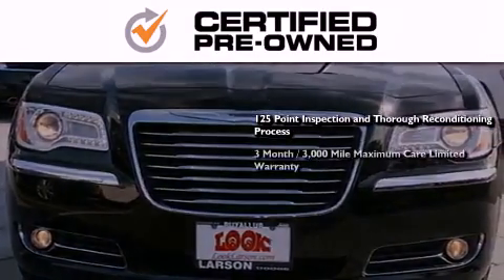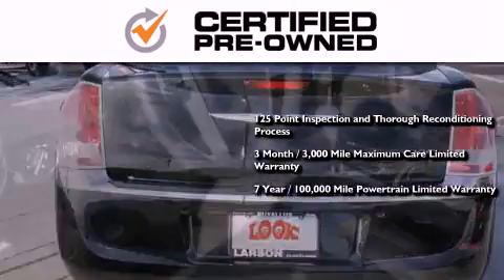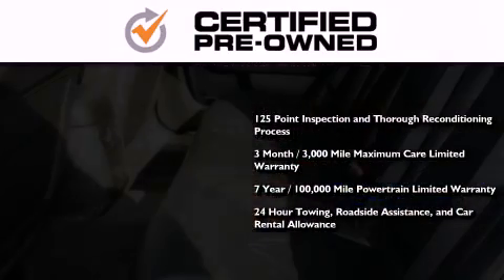You also receive a three-month, 3,000-mile maximum care limited warranty, an up to seven-year, 100,000-mile powertrain factory-backed limited warranty, 24-hour towing, roadside assistance, and car rental allowance.